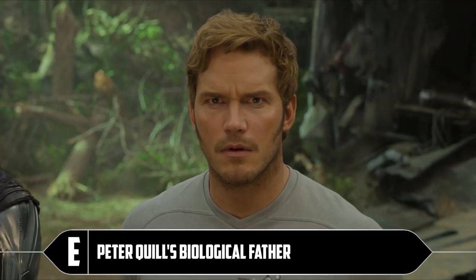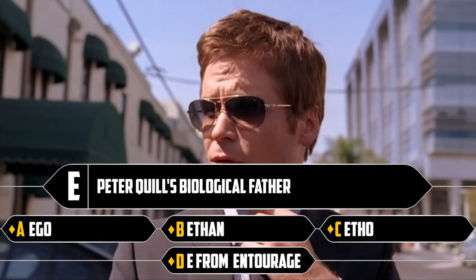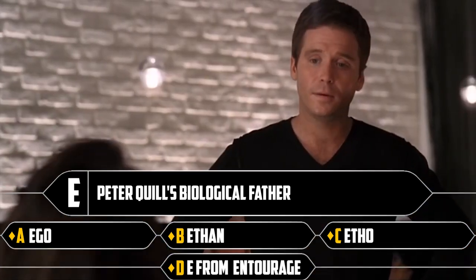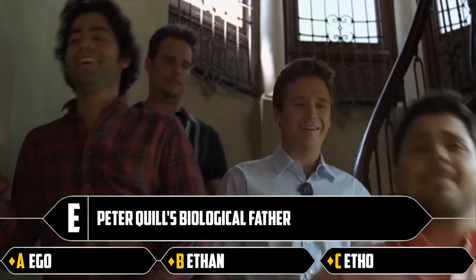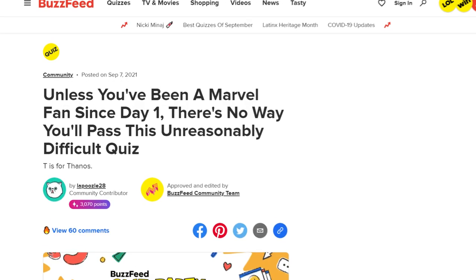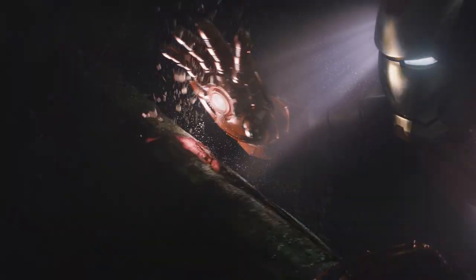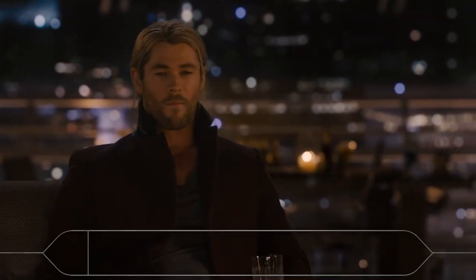E: Peter Quill's biological father. Ego, Ethan, or Etho — I've added E from Entourage as a fourth option. In honour of Entourage, we'll pick Ego. I feel like they could have dived a little deeper into Marvel history and given us other Marvel characters starting with E — there might be a challenge there. But whatever, I guess.